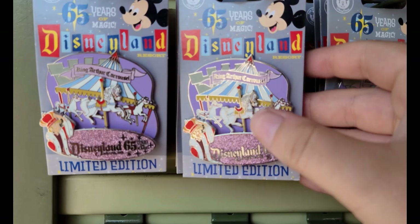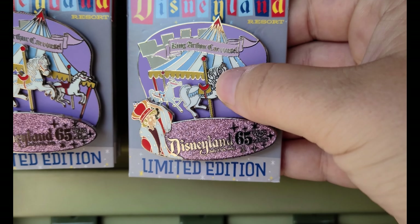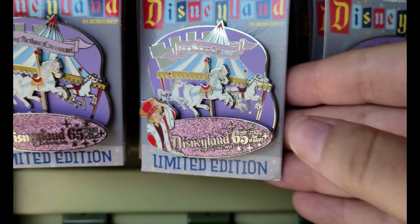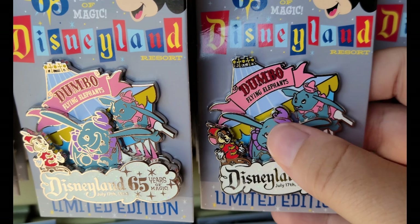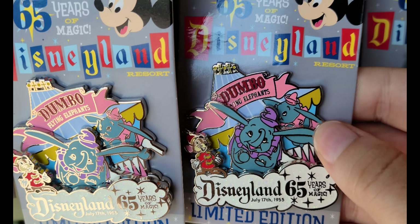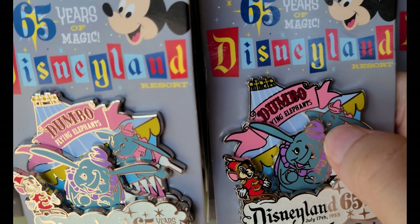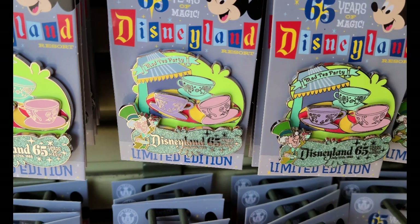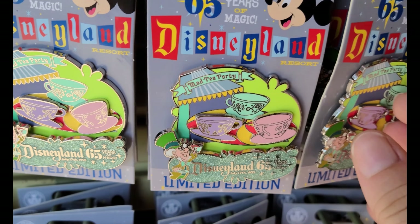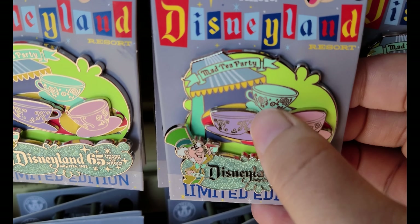The cool thing about these pins is they all have moving parts — the carousel goes up and down, Dumbo also goes up and down, and the teacups wiggle.